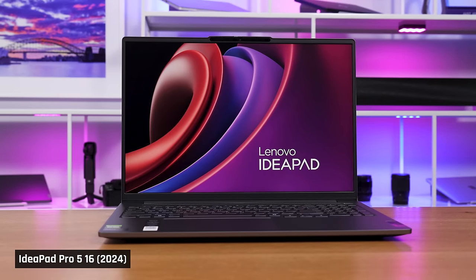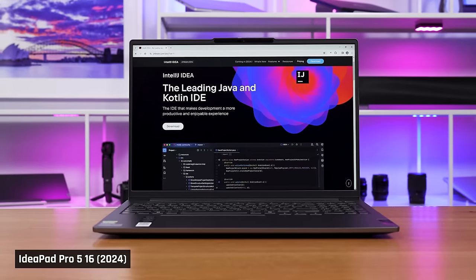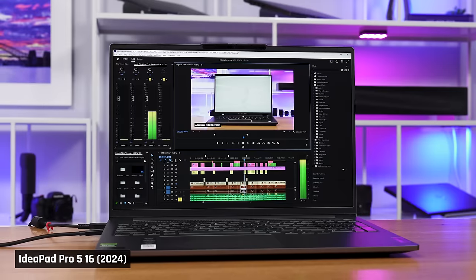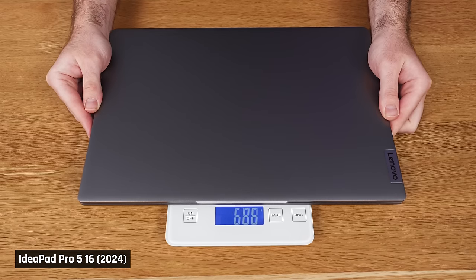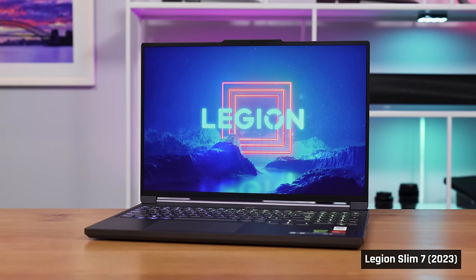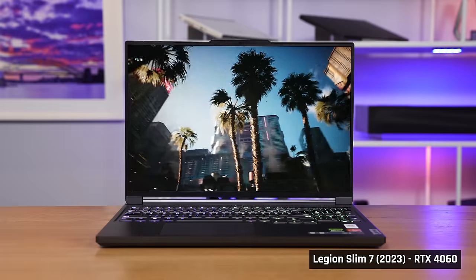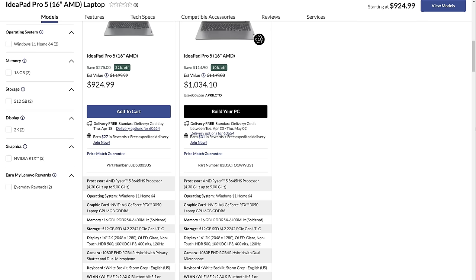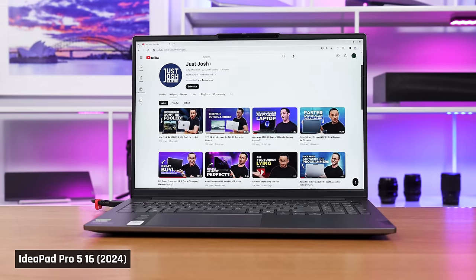So, as you can see, this IdeaPad 5 Pro 16 for 2024 is a great laptop for the price, particularly if you're someone who crosses use cases. I program on my laptops, which requires CPU performance. I game, which requires GPU performance. I video edit, and I like a large screen for that. And I move around a lot, so I want something portable. This laptop gives me a good amount of everything. However, if your only use case is one thing, such as gaming, you will do better if you buy a dedicated gaming laptop instead — we've frequently seen laptops with much more powerful RTX 4060s fall into this price range. Now, if this IdeaPad 5 Pro goes on sale and drops below $1,000, then it becomes a must-buy.